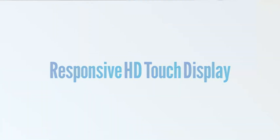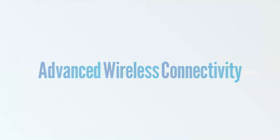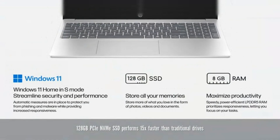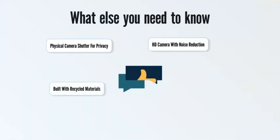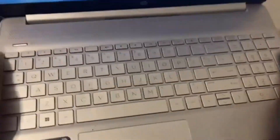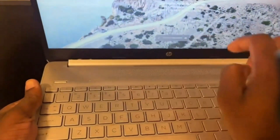Its HD touchscreen display brings a more hands-on, intuitive way to interact with your laptop — perfect for everything from scrolling through documents to watching content with just a tap or swipe. The micro-edge design makes visuals feel immersive, even with a modest 1366x768 resolution. Under the hood, the AMD Ryzen 3 7320U processor paired with 8GB of LPDDR5 RAM and a speedy 128GB SSD delivers impressive performance for everyday tasks.